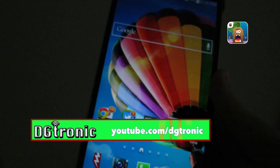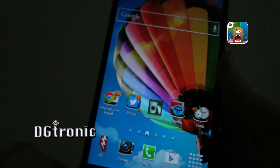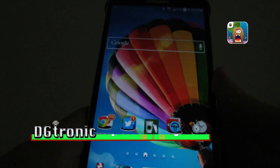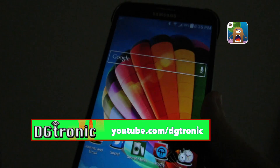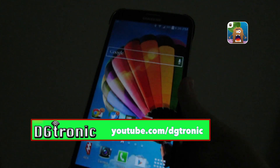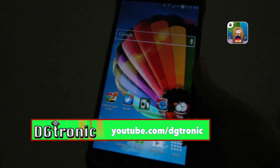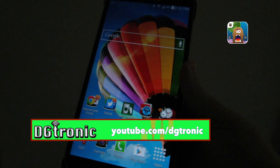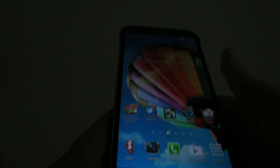Subscribe to my YouTube channel at youtube.com/dgtronic. Give me suggestions, leave me comments. If you are an app developer for Android or iOS, drop me a line at jobs.videoman@gmail.com or contact me through my YouTube channel. Give me a promo code for your app and I will download it and do a review video on it. Same goes for gadget makers or accessory makers — contact me through jobs.videoman@gmail.com and we'll discuss how you can send me a review unit for a free professional quality review video. I'll see you in the next video.